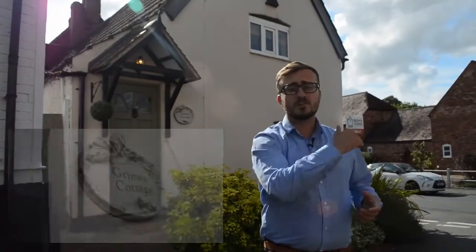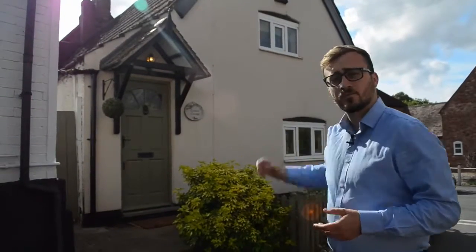Today you join me in Stretton-on-Dunsmore, a delightful Warwickshire village where we're coming to see this two-bedroom end of terrace cottage. The property is on the corner of Brookside and Knob Hill, so if you want to find out more, come with me.